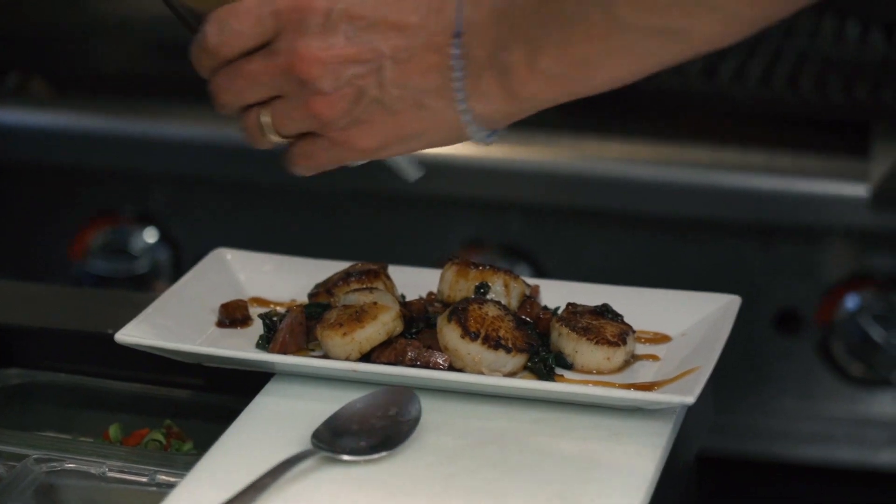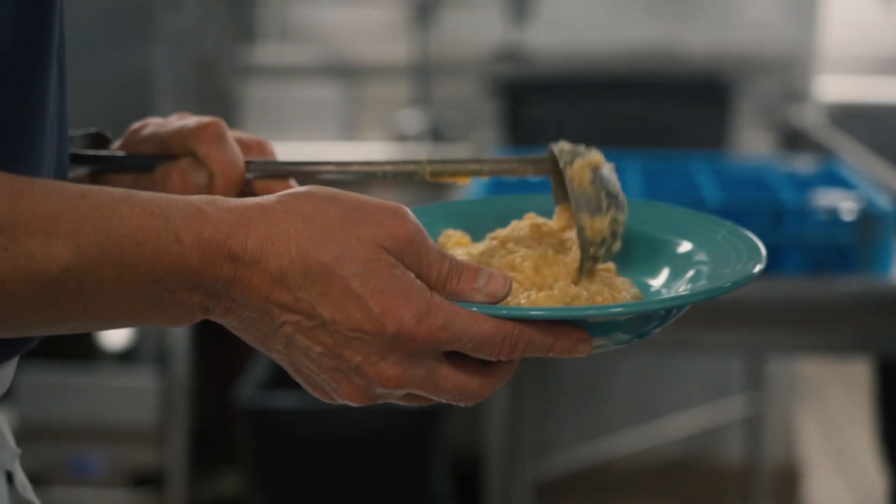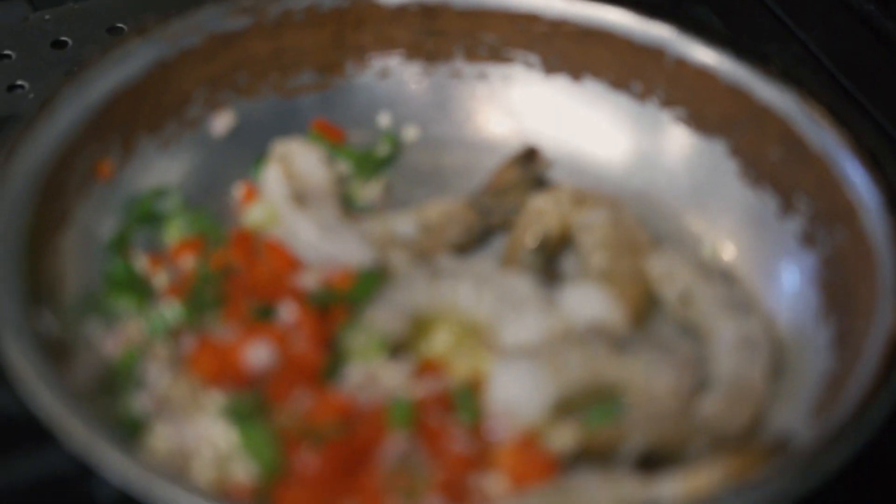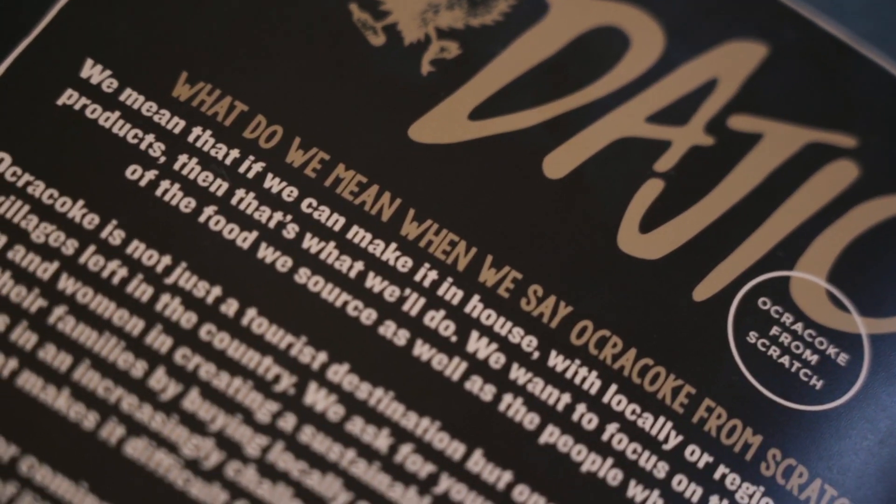We were first introduced to the US Foods menu program by our US Foods representative Megan, and she mentioned that the US Foods menu program was available and we had not known about it. We looked into it, started working with it, and it was a godsend. First of all, it was very easy — Dustin, the US Foods representative, made it a wonderful process.